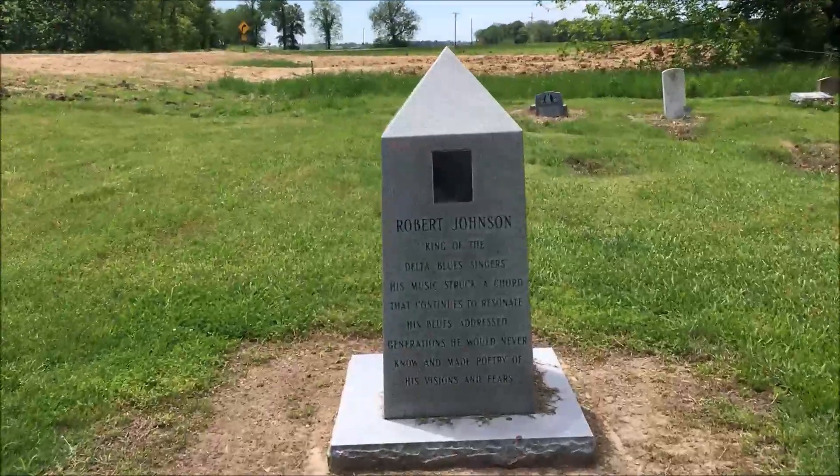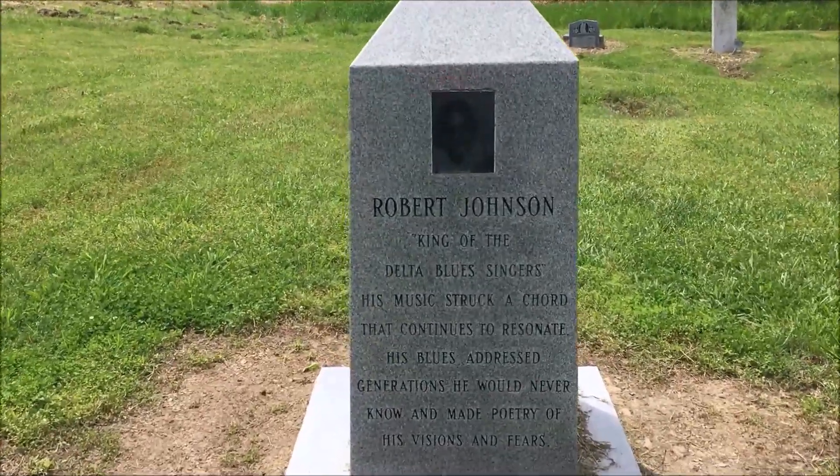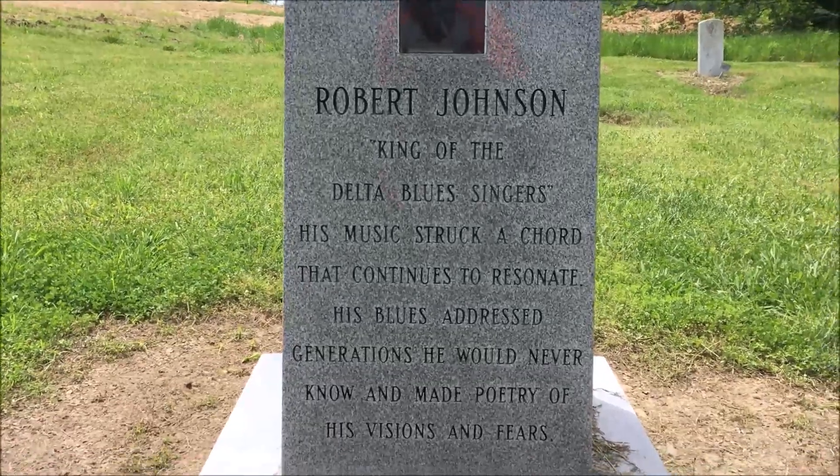He's the guy that supposedly sold his soul to the devil somewhere near Greenwood, Mississippi. He sold his soul to the devil for the ability to play guitar, so legend is told. So here's one of three monuments for Robert Johnson.